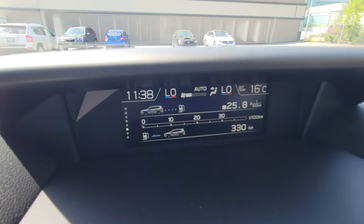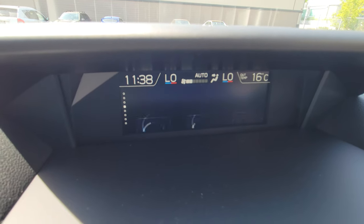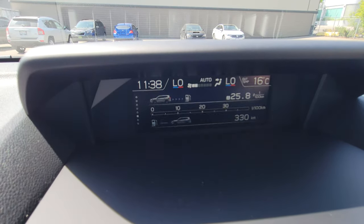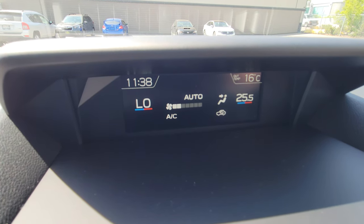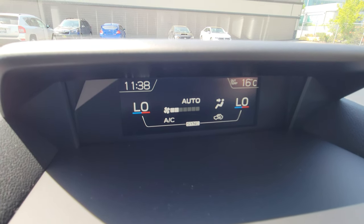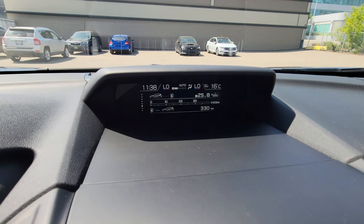Up top is a small information screen showing fuel economy, date, time, and settings — including what safety tech is on. It's also where climate control displays. It is dual-zone climate, which is the first trim level to get that, ranging from 15 degrees on the low side all the way up to 30. Easy to sync it back to just driver-controlled, and the exterior temperature and clock are always shown.